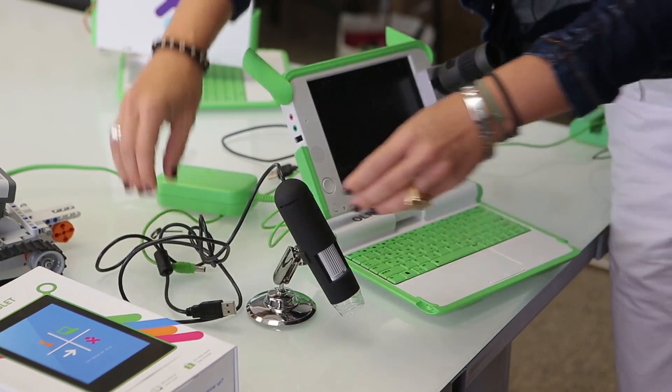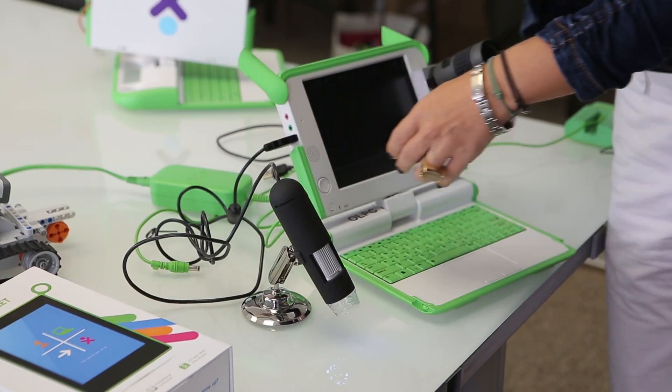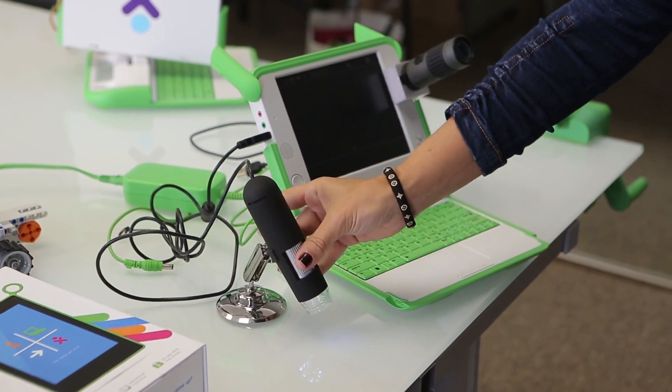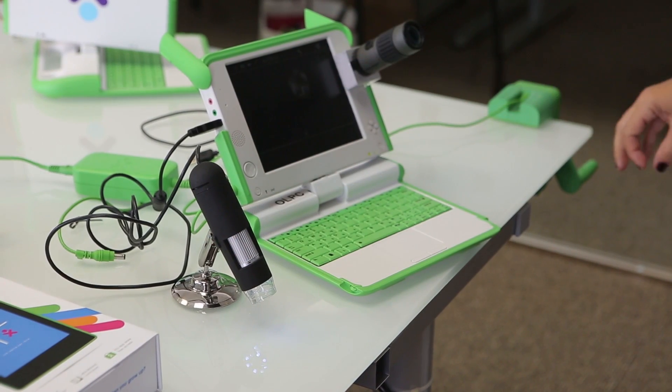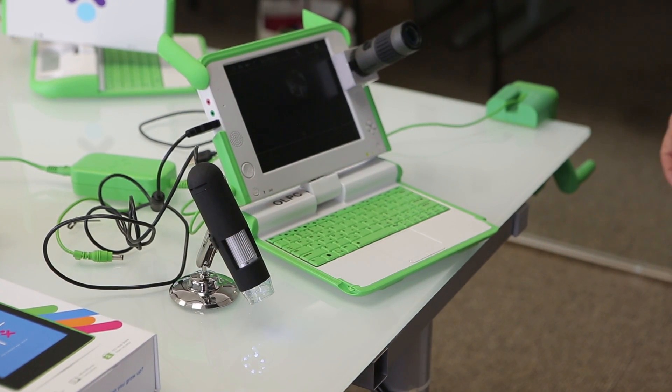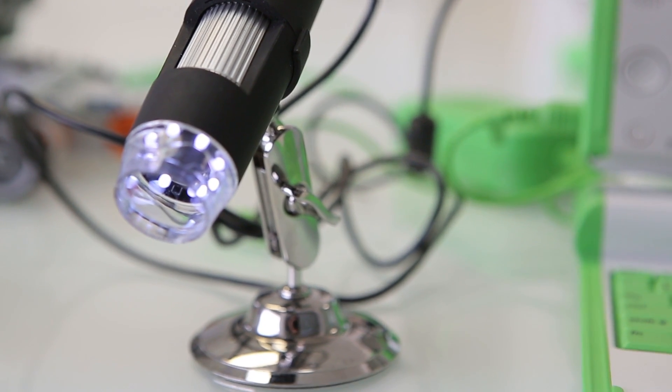This other device is a microscope that you can easily plug into one of the USB ports of the device. You can move it around and what the child is looking at appears on the screen. This is a very low cost type of equipment.